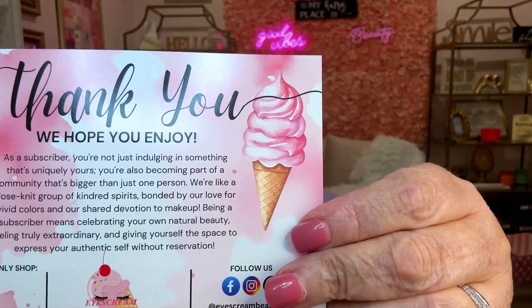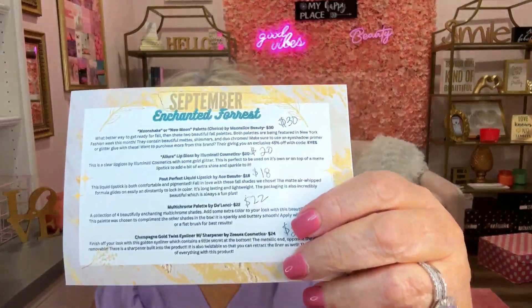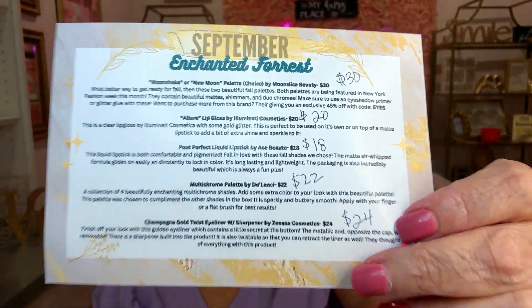You usually get five full-size items in here, always an eyeshadow palette. They feature indie makeup brands and a variety of different brands, so I've become familiar with a lot of brands through Ice Cream Beauty. They have a little card — it says 'thank you, hope you enjoy your bag' — and on the back it lists what's in the bag and the prices.